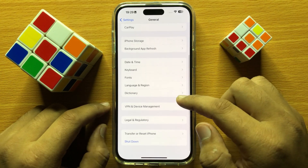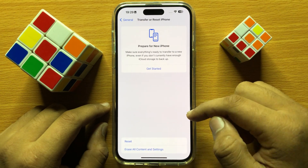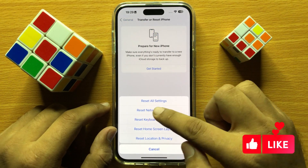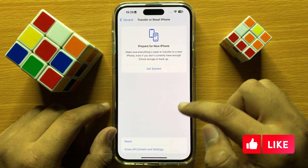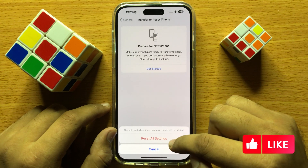In General, scroll down to the end and click on Transfer or Reset iPhone, then click on Reset. From here select Reset All Settings, enter your lock screen passcode, and to confirm click on Reset All Settings.